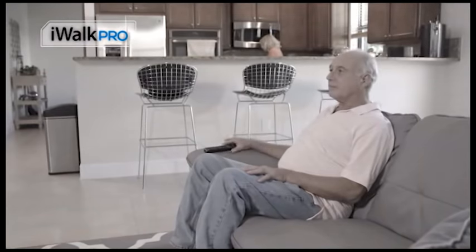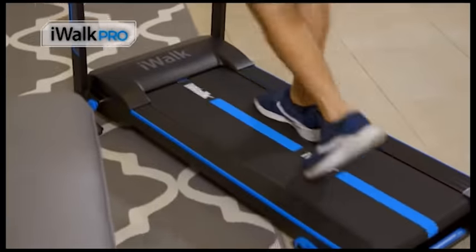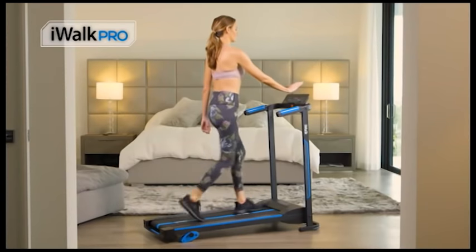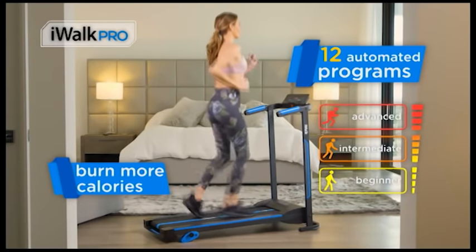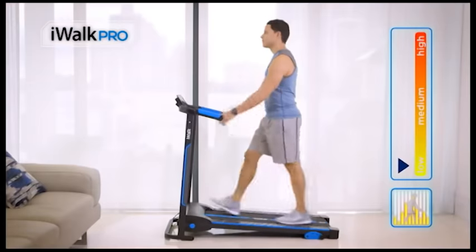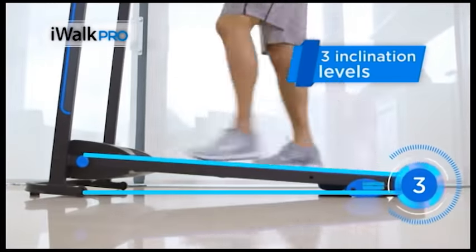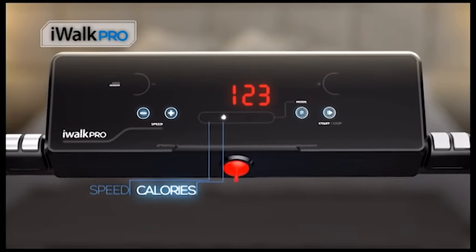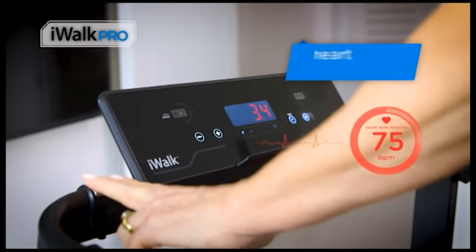My parents live alone and they don't go out very much, so they're not as active as I'd like them to be. That's why I love the iWALK PRO — it keeps them active and healthy. Your iWALK PRO keeps you engaged with 12 automated programs to help you burn more calories and tone your body. Challenge your walk or run with three inclination levels and track your effort in the AccuScreen that features your speed, calories, time, and distance with built-in heart rate monitors.